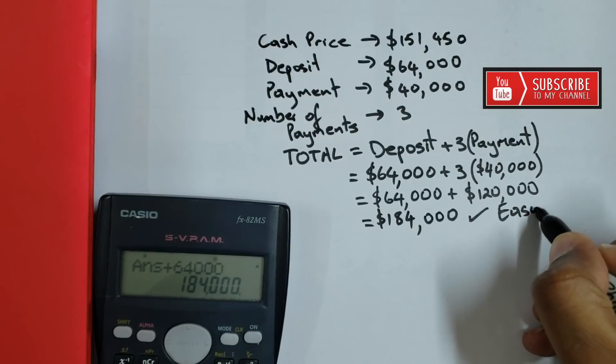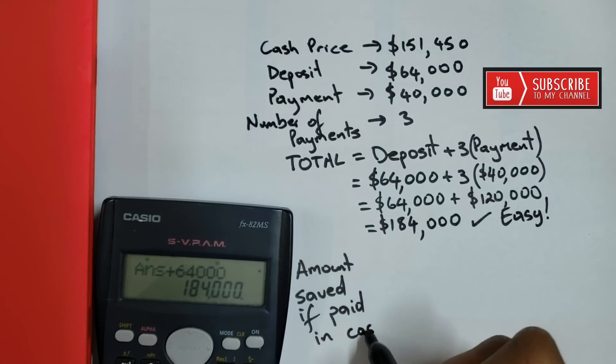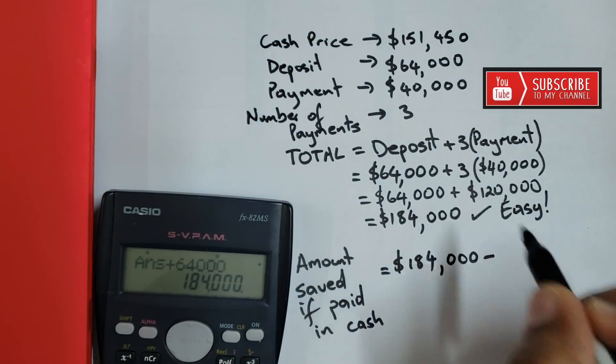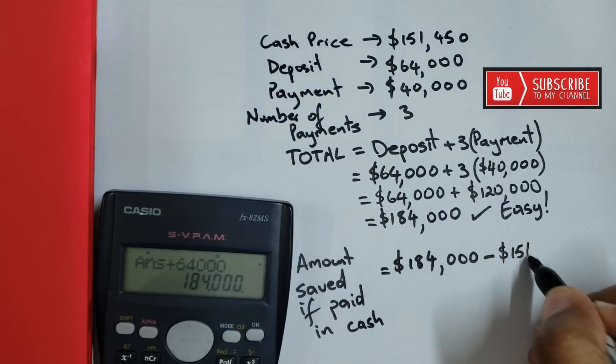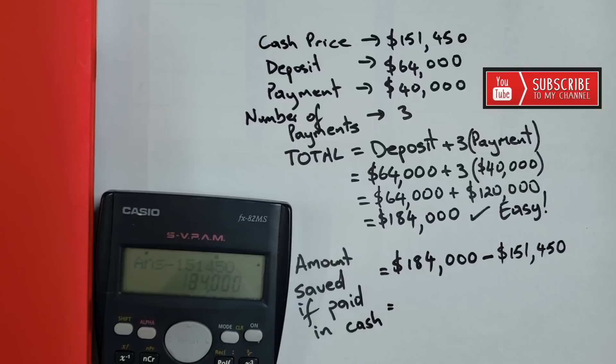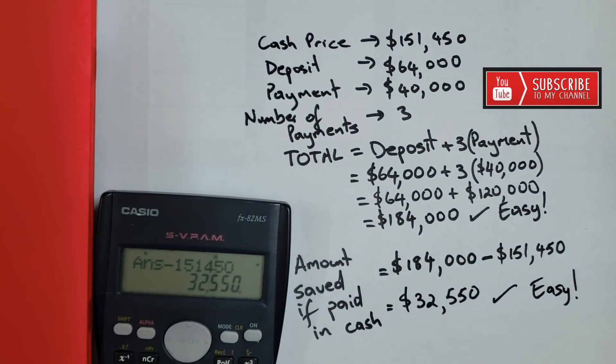Easy. Now, what if I wanted to find out how much I would have saved if I paid in cash? I find the difference between the hire purchase price and the cash price. I put that in my calculator, and that's $32,550. But is this the full story? We'll find out later.